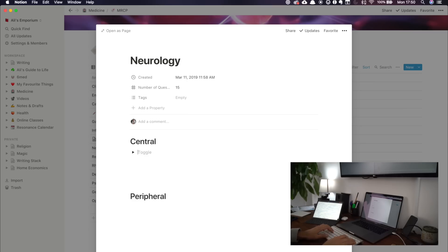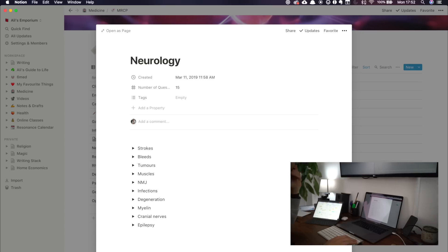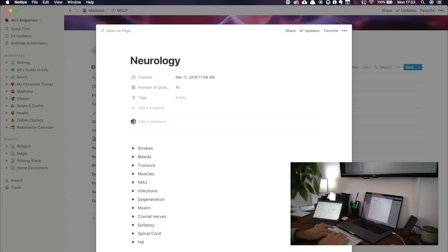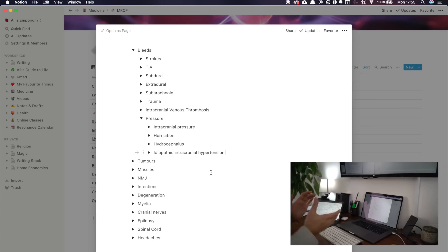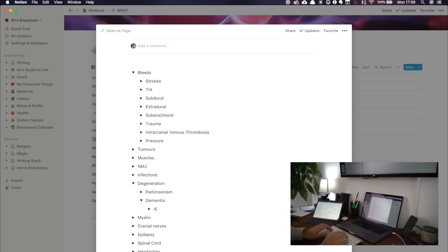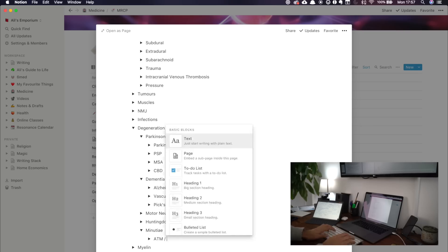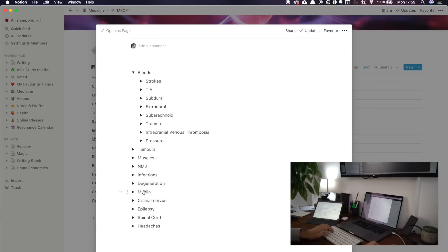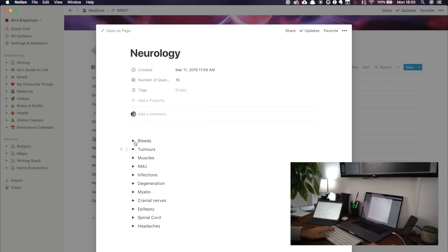At 5:30 I spend some time converting the sketched-out neurology syllabus I made in the morning into an organized set of toggle lists on Notion, my new favorite note-taking app. This further reinforces the skeleton of the subject in my head. It also means that when I come across something particularly new or tricky I can copy and paste it into Notion at the same time as making a flashcard, building up a bank of notes for anything I've found difficult for speed revision sessions.